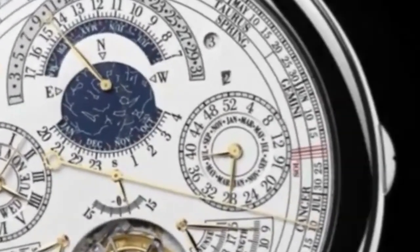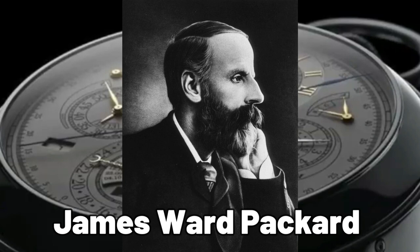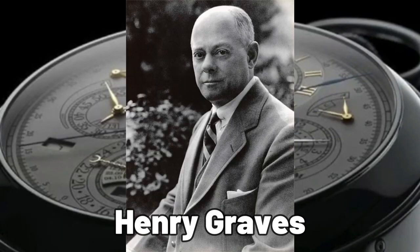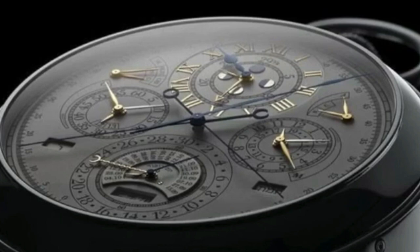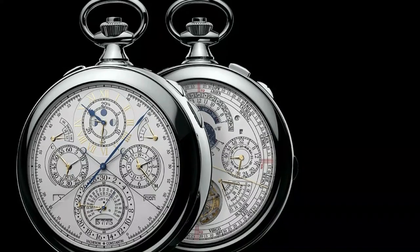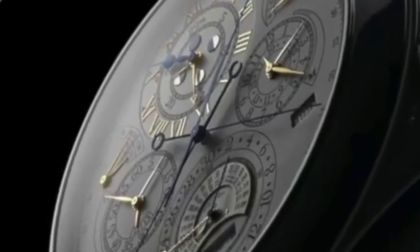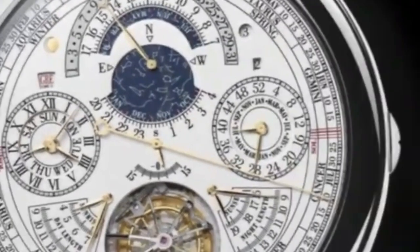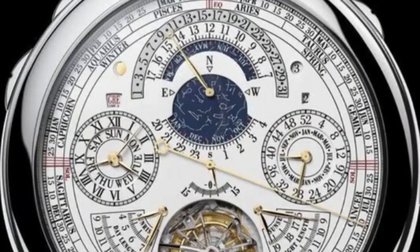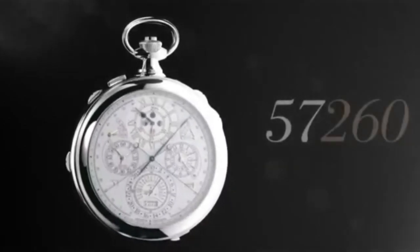The design and construction were so groundbreaking that the Reference 57260 secured 10 new patents, highlighting Vacheron Constantin's innovation and expertise. Its creation evokes a reminiscent era when the world's wealthiest individuals, such as James Ward Packard and Henry Graves, challenged top watch brands to create the most intricate and complicated watches — pieces that would take years to build and become record-breaking works of art. As it emerges into the 21st century, the 57260 might ignite a new rivalry among contemporary collectors.